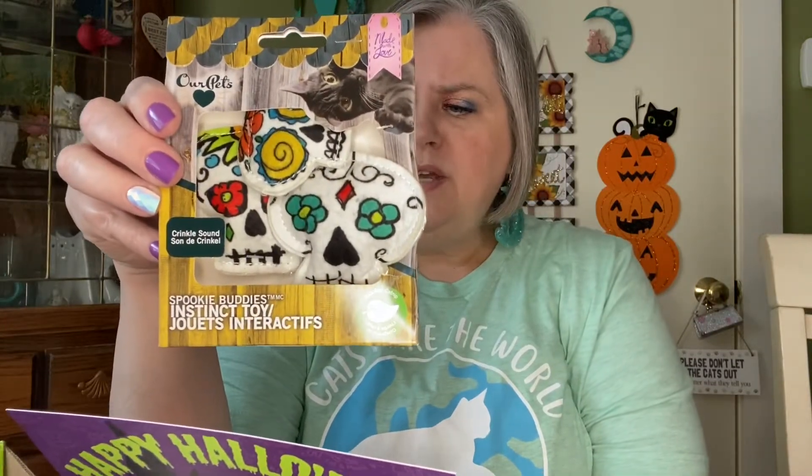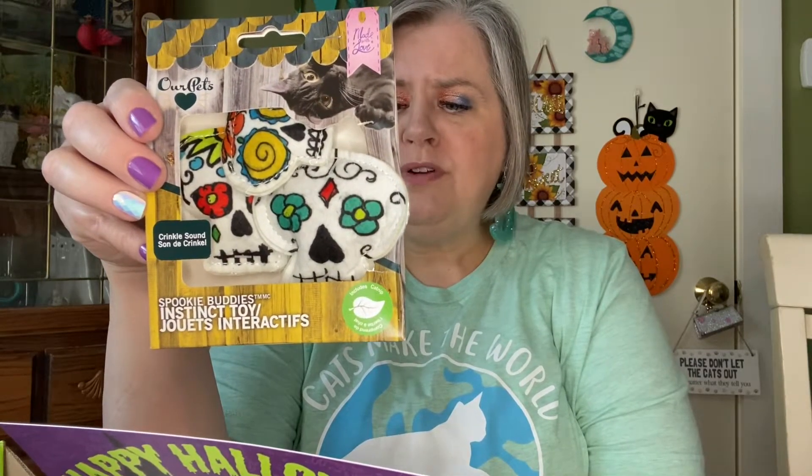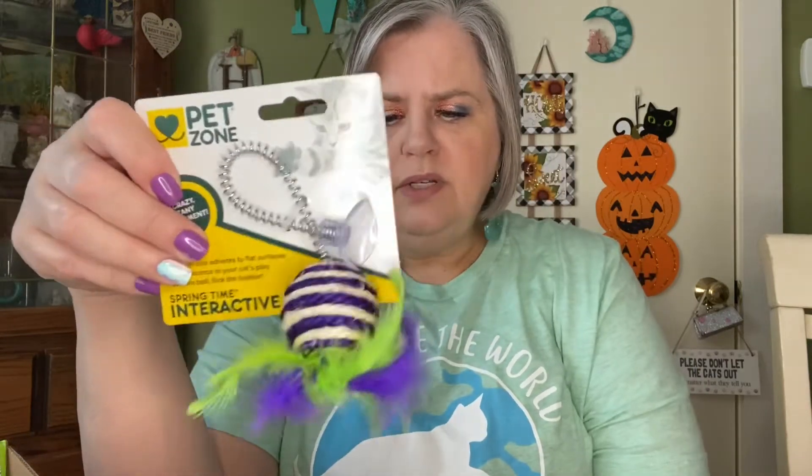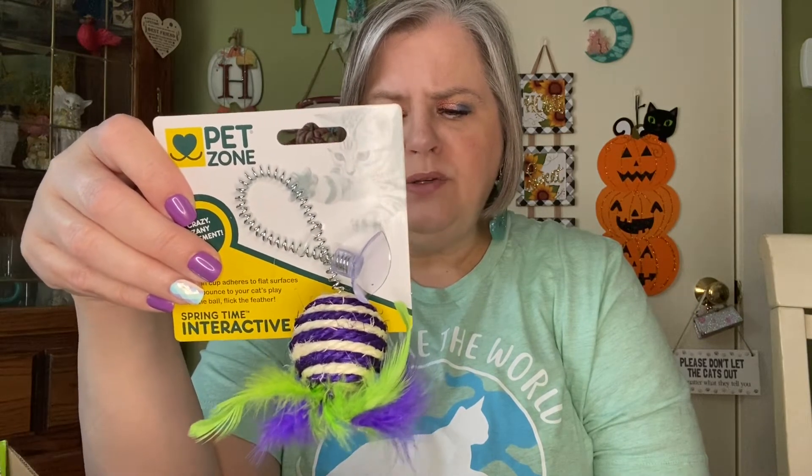And then they sent a couple of toys. This is going to be super cute — oh, I love it. This is the Sugar Skulls. Who knew Sugar Skulls could be so cute? These Halloween-inspired Sugar Skulls are filled with catnip and will bring hours of fun to your cats. They're soft, plush, and perfect for interactive and solo play. And then there's this other toy — this is really neat. This is called Wiggle Wobble, a springtime interactive toy. Did someone say Monster Mash? Your cat will dance with delight as he plays with this interactive spring toy featuring a brightly colored ball adorned with playful feathers. Suction to the floor and watch your cat pounce.